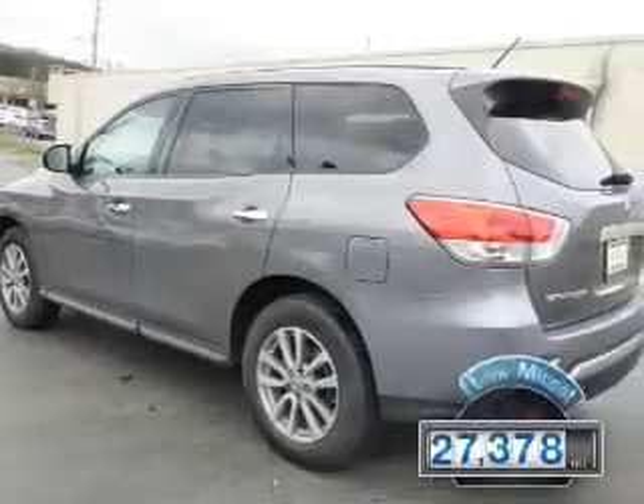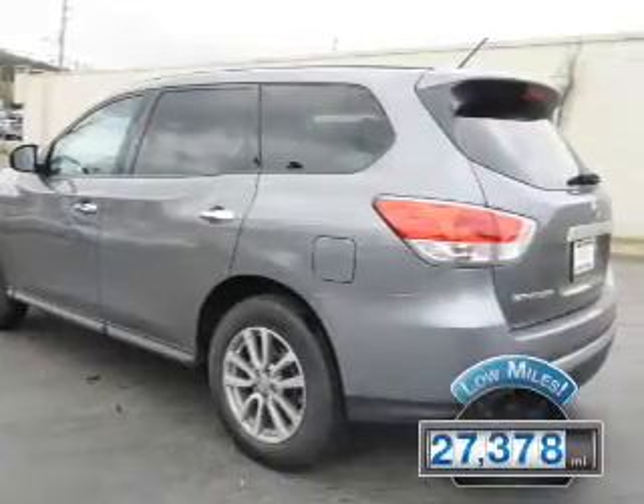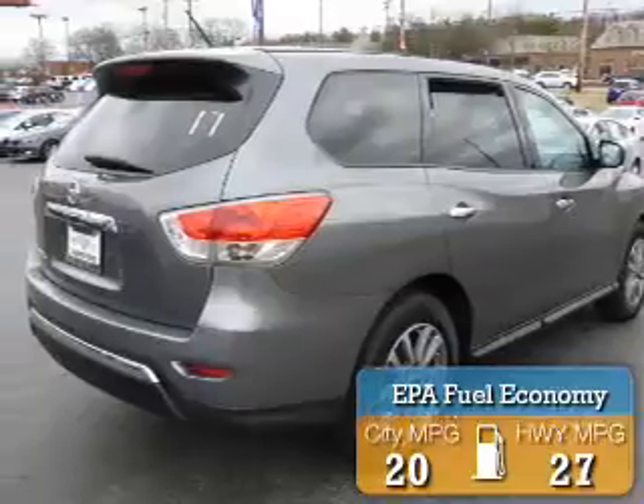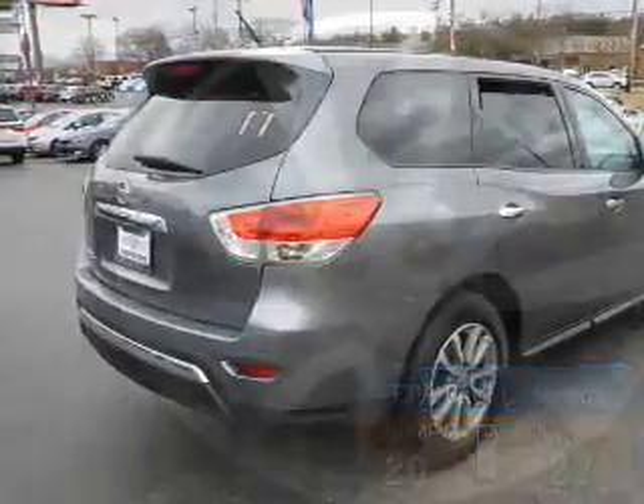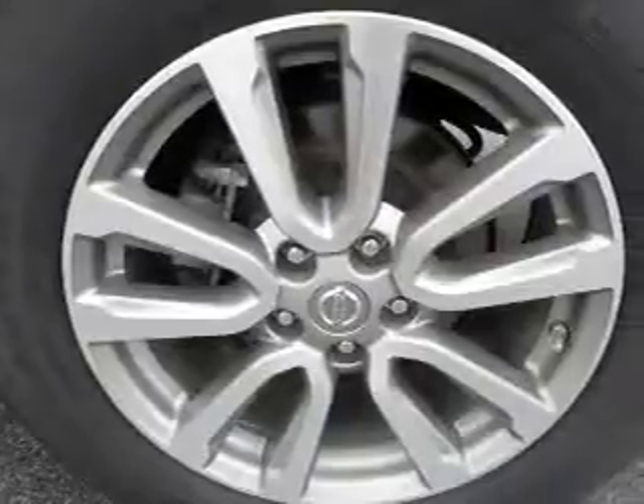With fewer than 30,000 miles, this vehicle has a long road ahead. Great fuel efficiency saves you money by requiring fewer trips to the gas station. The features include a spoiler,